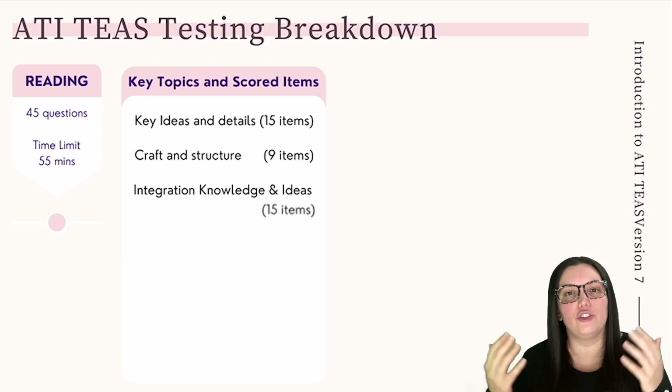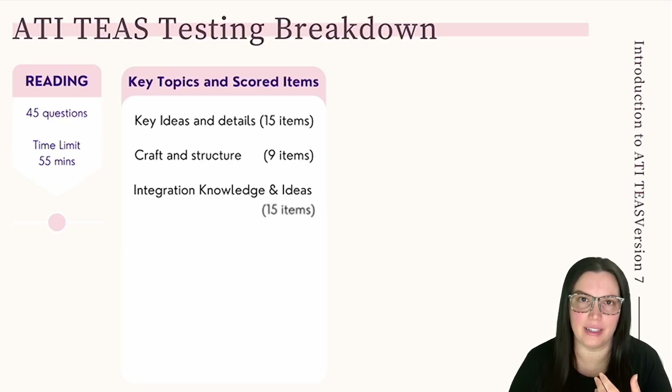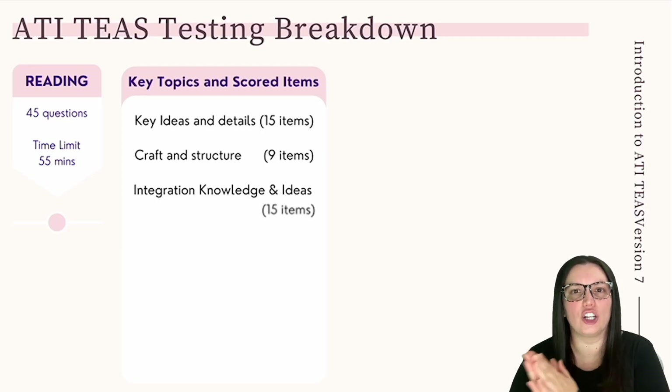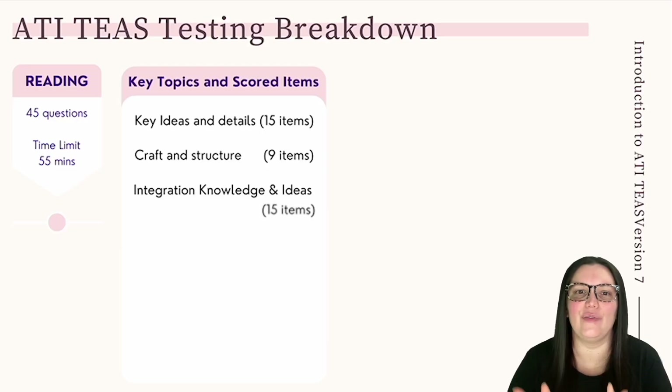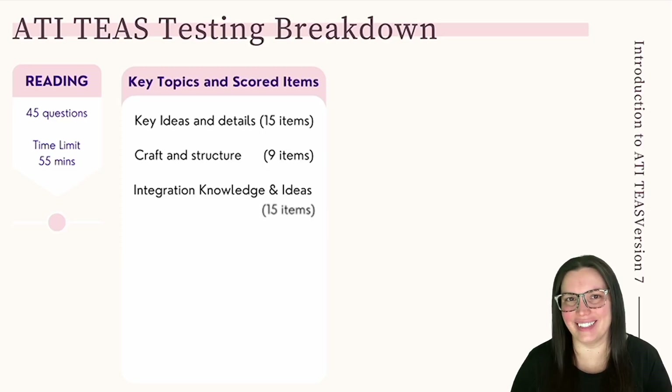Number two: craft and structure — those nine questions include facts and opinions, biases, words and phrases, author's purpose, and author's point of view. Number three: integration of knowledge and ideas — those 15 questions include making predictions, comparing and contrasting, evaluating arguments, and integrating data from sources. That's everything you need to know for reading.